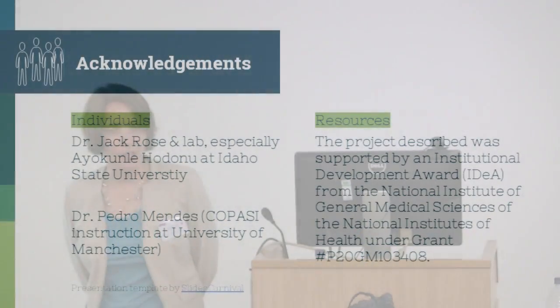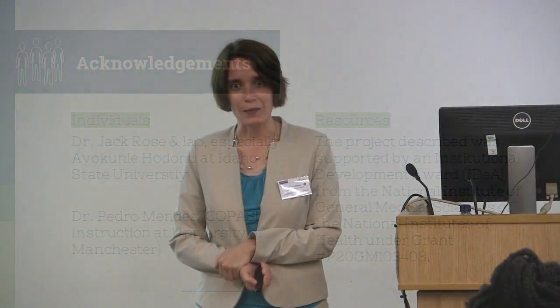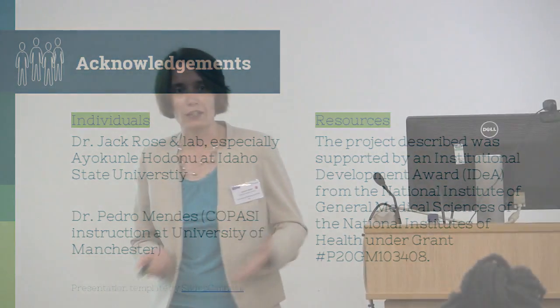I just want to acknowledge my funding source from the U.S. government and Dr. Mendez. I'm also a master's student at Manchester, so that gives me freedom to be a master's student, not a professor. I need to thank Dr. Rose's lab at Idaho State University because they were the source of the data that served as the foundation for this study. Particularly Io, who is a new faculty member in our department coming in the fall — I took his results that he presented during his research presentation and used them for mine.